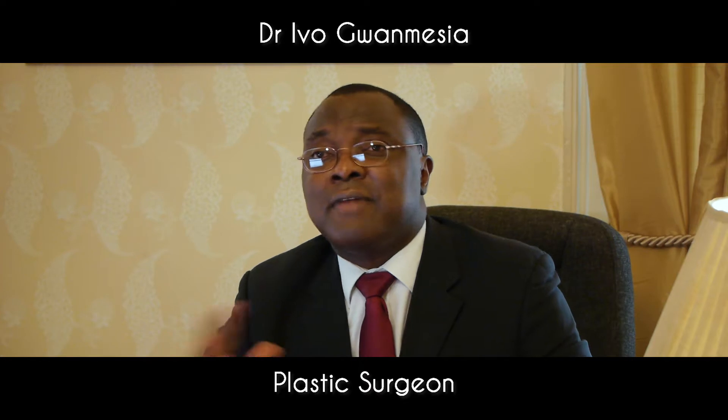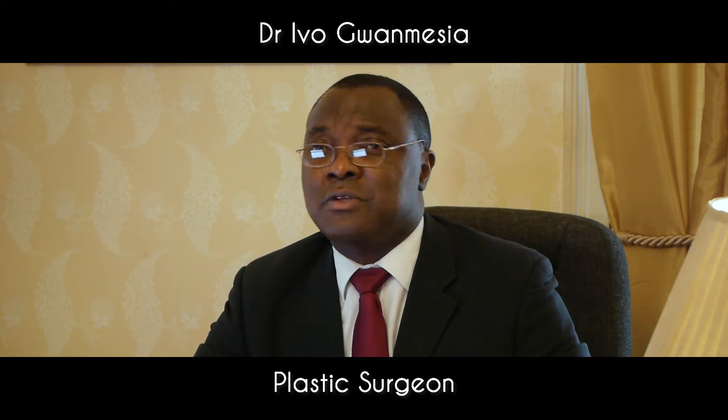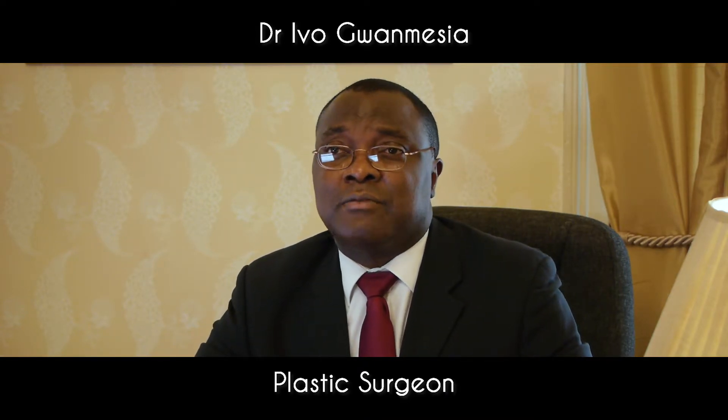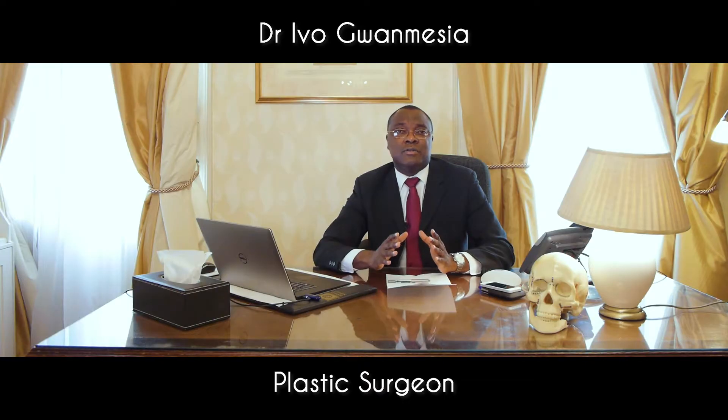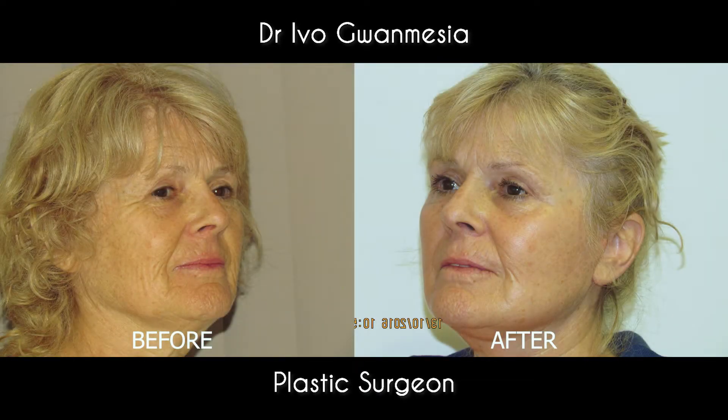There are several facelift techniques that have been described in the past, and a host of surgeons use a variety of different techniques. Having studied several different techniques over the last few years, I've come up with my own technique which I call the deep plane truissance facelift, which essentially involves elevating the soft tissues of the face as a composite.